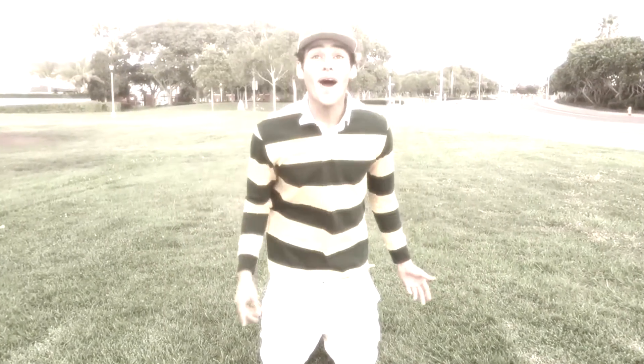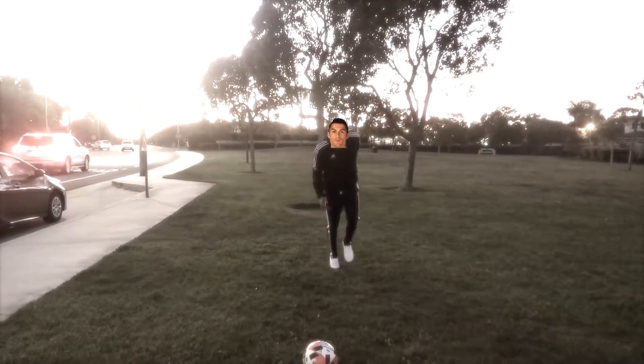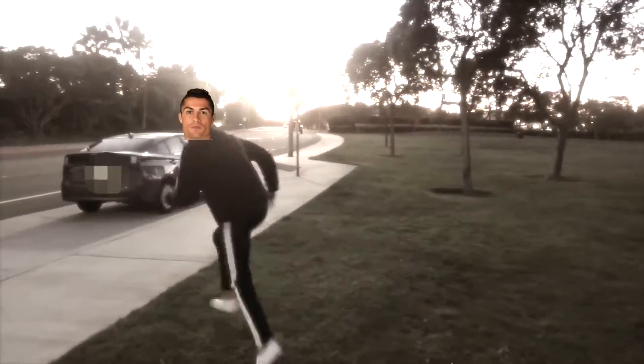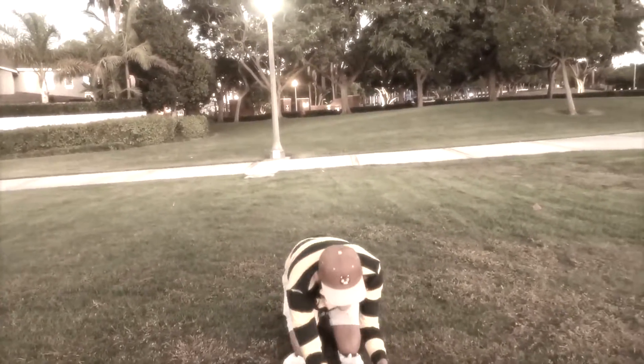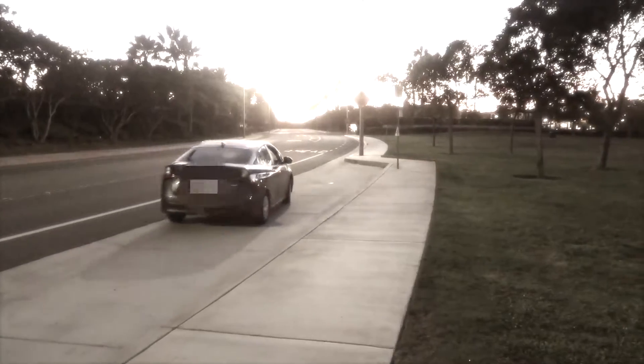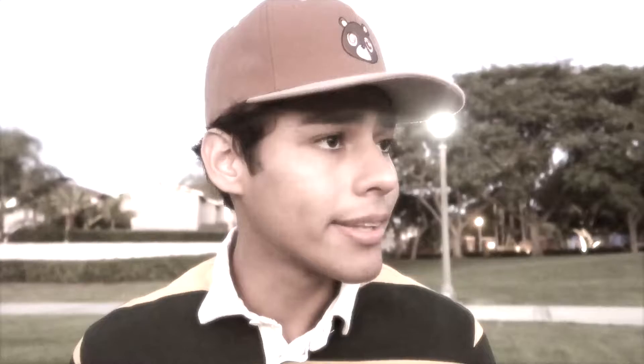Dad! Pass me the ball! I got it, Dad! I got it! I told you I was gonna get it. Dad? Dad? Anyways, let's keep moving on.